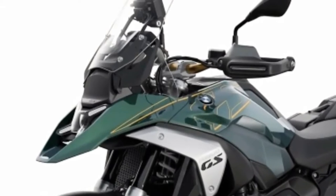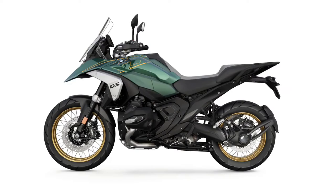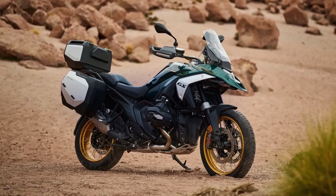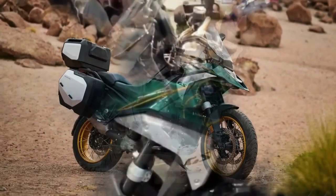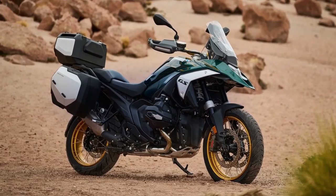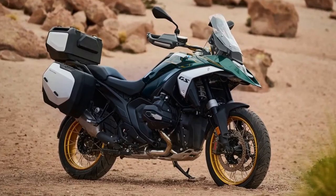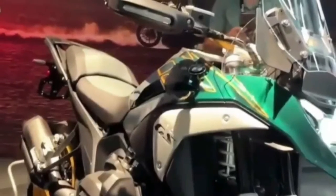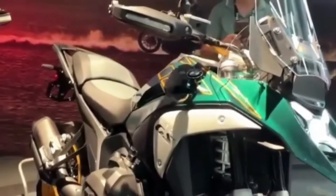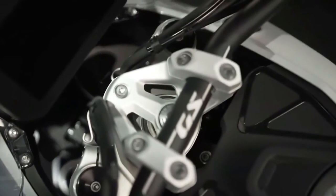The 2024 BMW R1300GS will come with three different wheel choices, all available in 3.0 by 19-inch front wheels and 4.5 by 17-inch rear wheels. The base and Triple Black variants get lightweight cast aluminum wheels. Meanwhile, the Trophy and Option 719 Tramontana get cross-spoke wheels with aluminum rings intended for off-road use. As an option, riders can also choose new forged enduro wheels that are also meant for off-road use but weigh a full 3.9 pounds less than the cross-spoke versions.